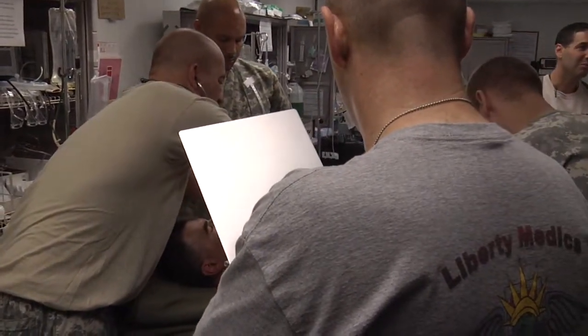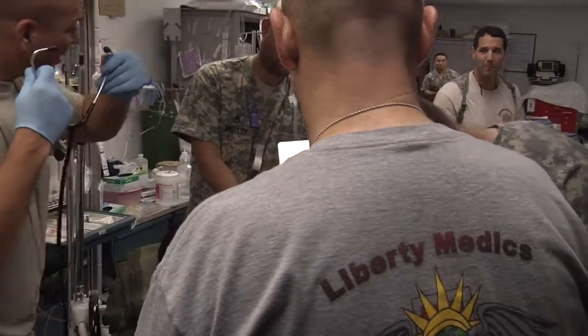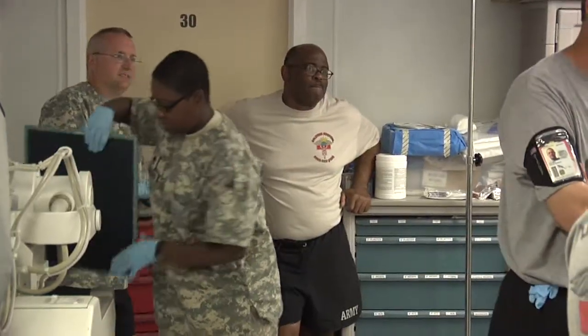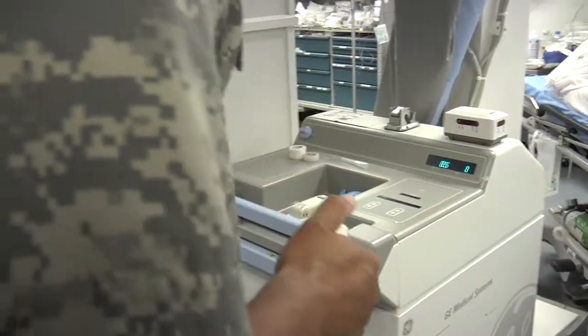The medical team at Forward Operating Base Salerno is in the life-saving business. The first step of diagnosing an injury is getting a bigger picture of what may be wrong. We have had instances where we would not have diagnosed the patient properly if they hadn't had a CT or an x-ray done.